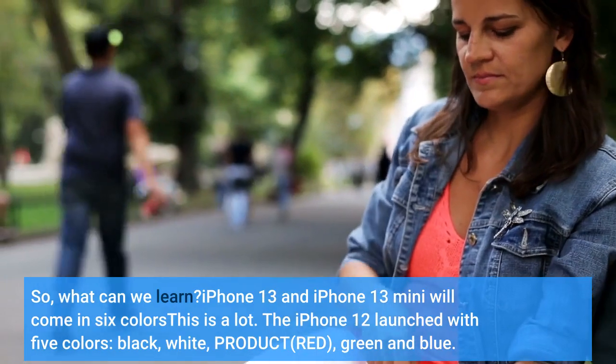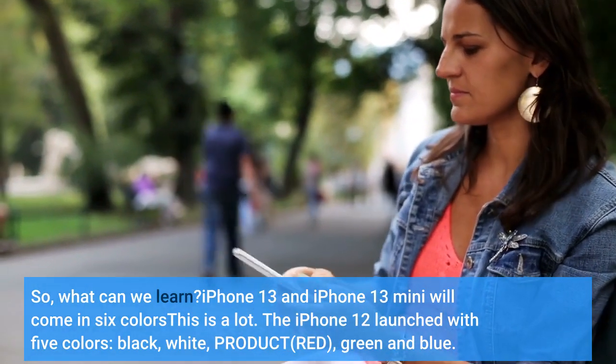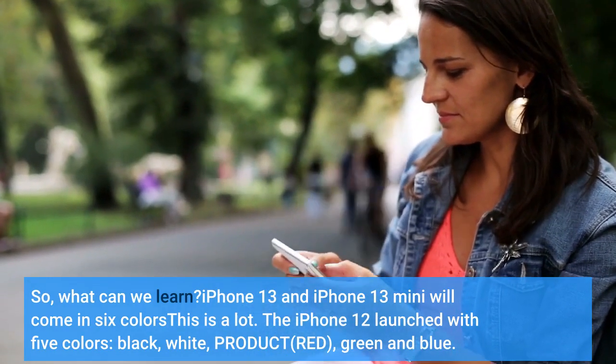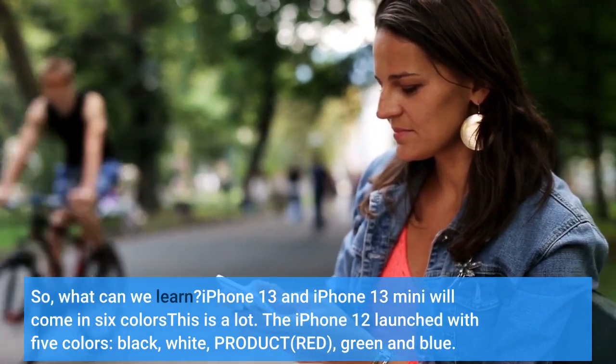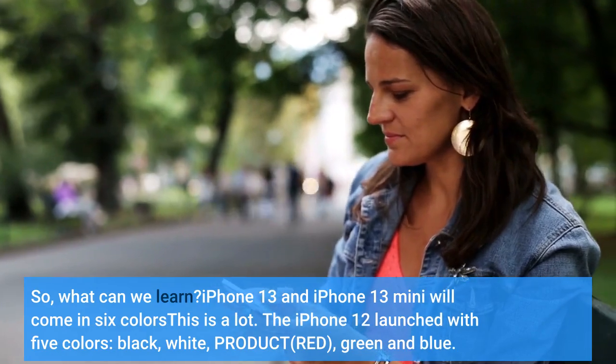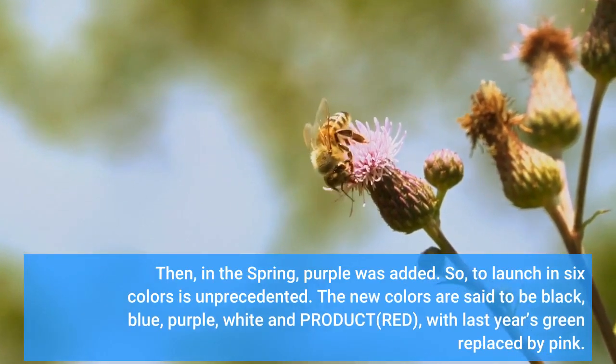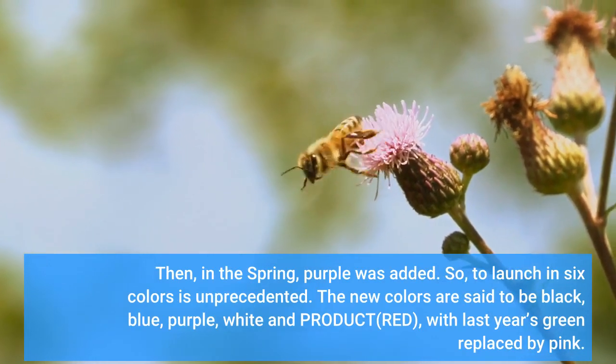So, what can we learn? iPhone 13 and iPhone 13 mini will come in 6 colors — this is a lot. The iPhone 12 launched with 5 colors: black, white, product red, green, and blue. Then, in the spring, purple was added. So to launch in 6 colors is unprecedented.